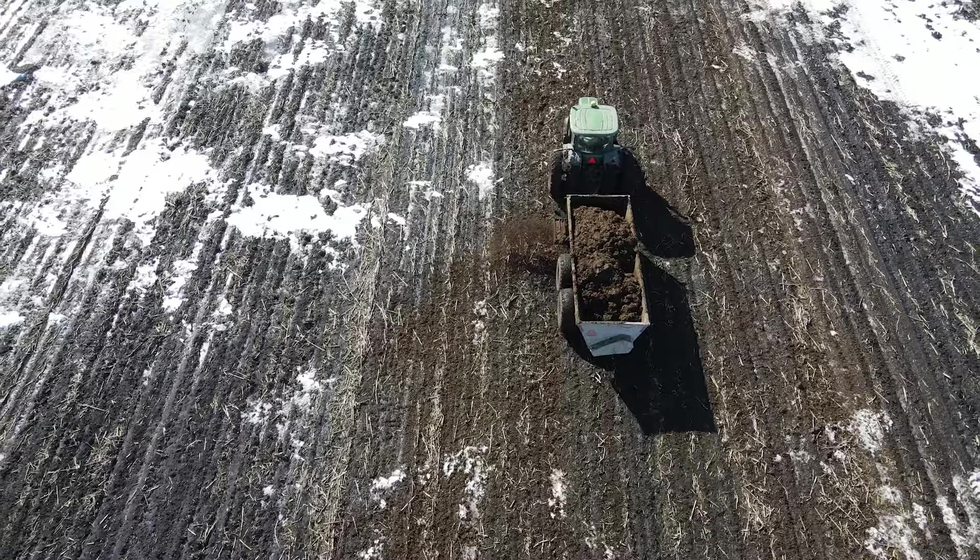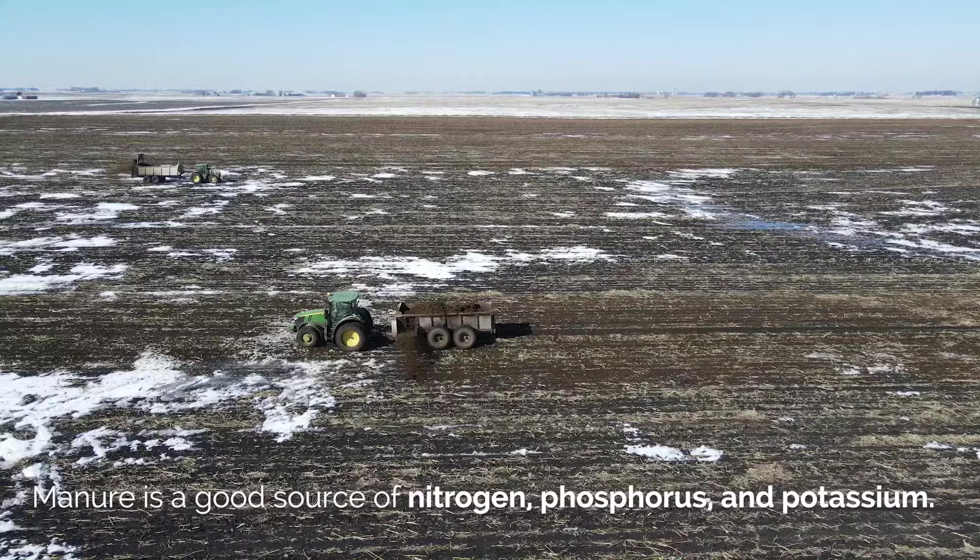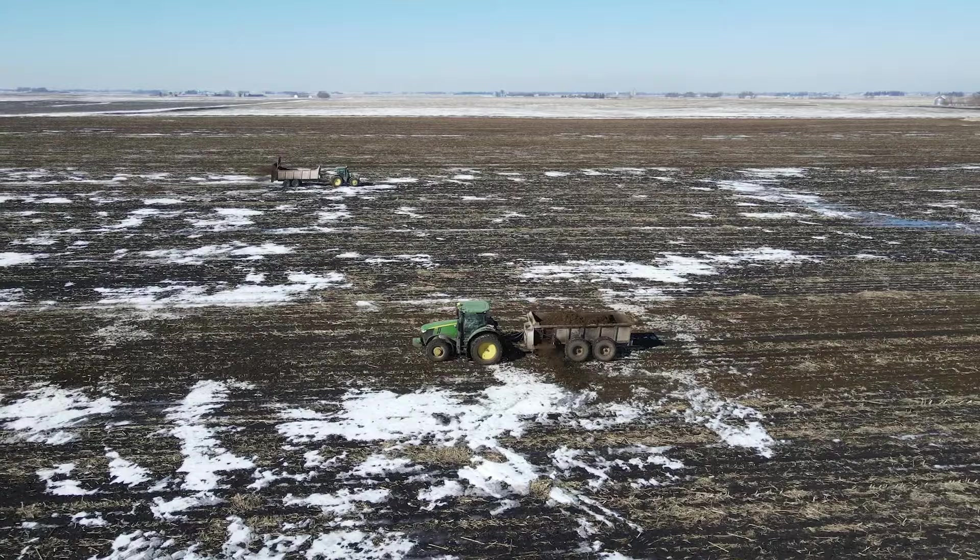Manure is a good source of nitrogen, phosphorus, and potassium, which next year's crop is able to utilize in order to grow more corn and soybeans for the cattle to eat.